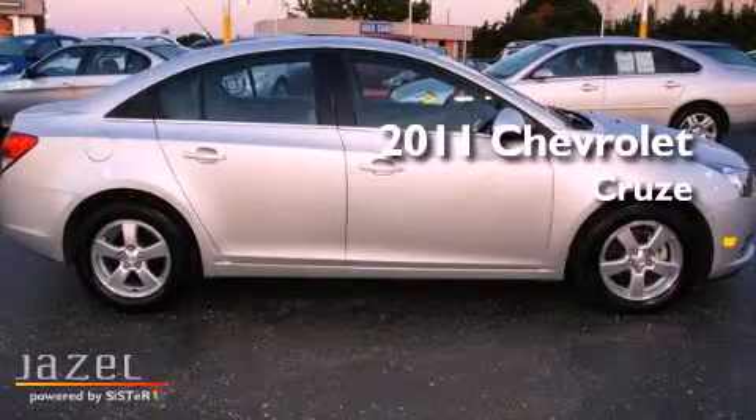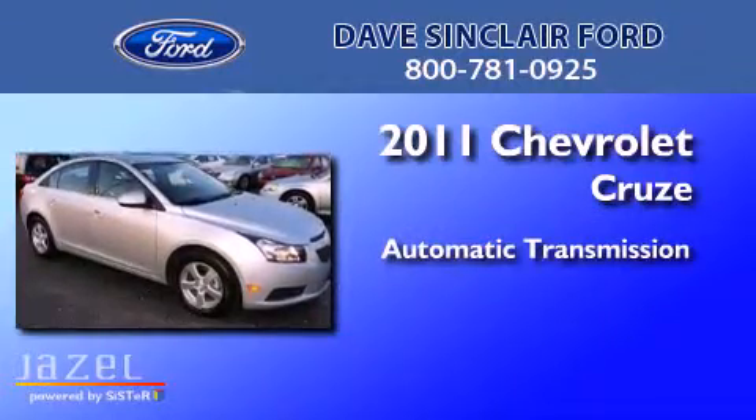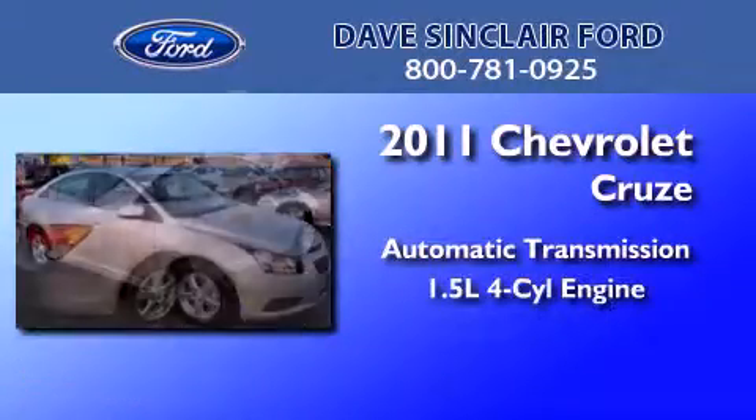This is a 2011 Chevrolet Cruze. This car has an automatic transmission and a four-cylinder engine.